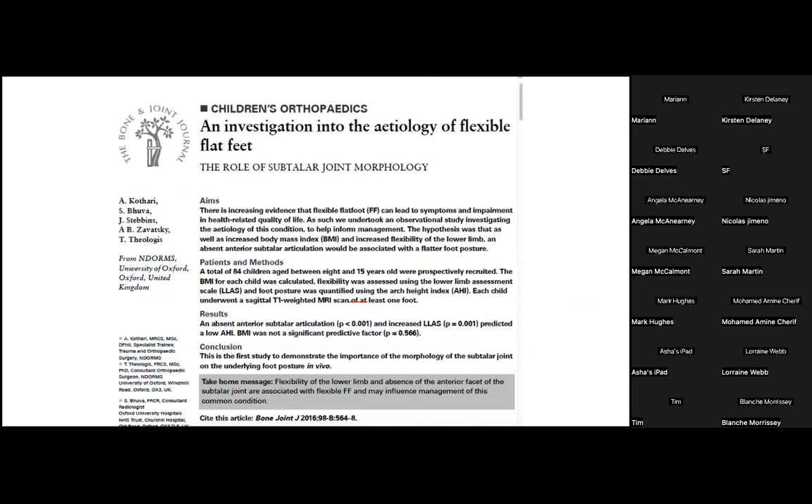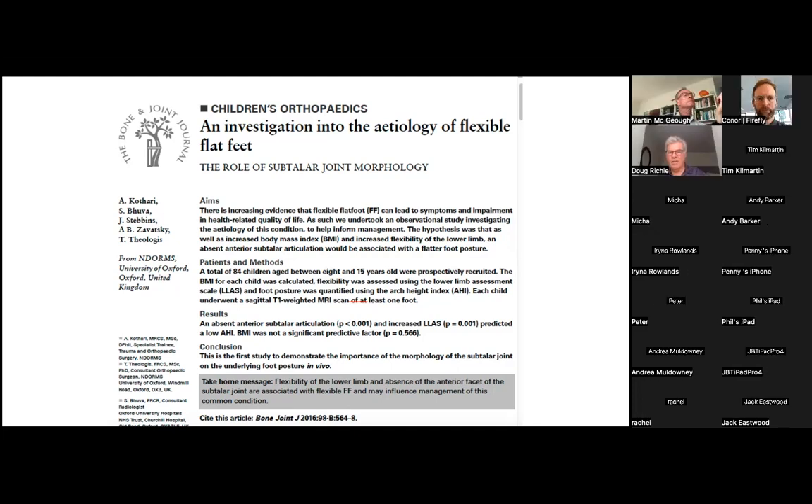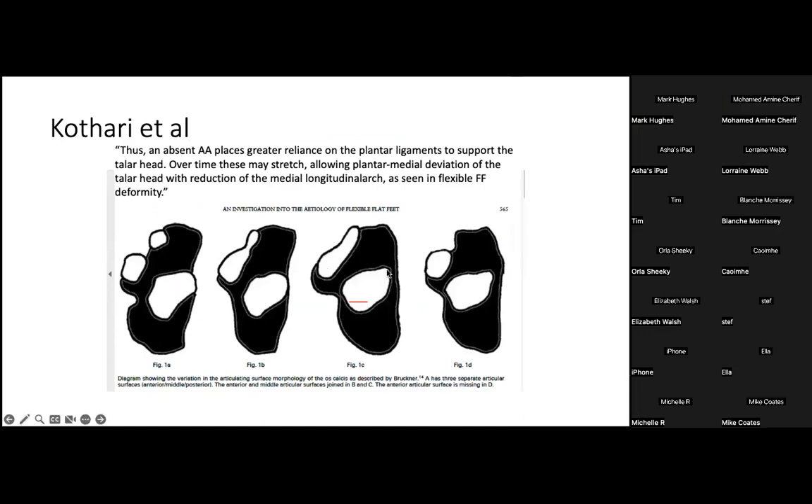A study performed at Oxford University by pediatric orthopedic surgeons looked at the morphology of the acetabulum pedis and the subtalar joint in 84 children aged 8 to 15 years using MRI. Very interesting variations were shown: some children have a well-developed anterior middle facet, some have a confluence of the two facets, some have only a large middle facet, and some completely lack an anterior facet. These authors proposed that the entire stability of the foot is affected by the malformation or failure of development of the anterior and middle facets of the acetabulum pedis.